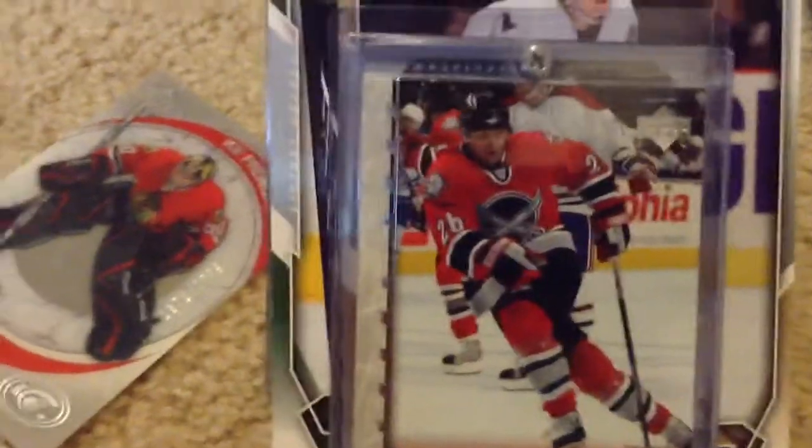This is my first ever autographed jersey card. It had to be Scott Gomez, didn't it? Scott Gomez — what a boss. So that's Scotty G right there.